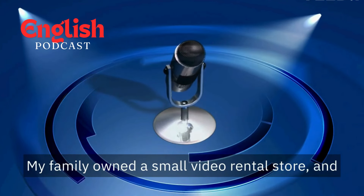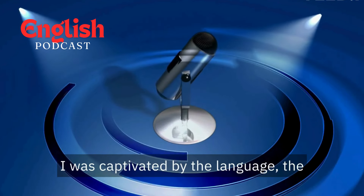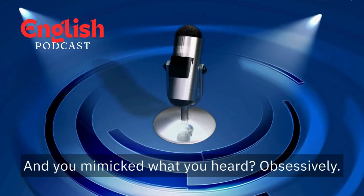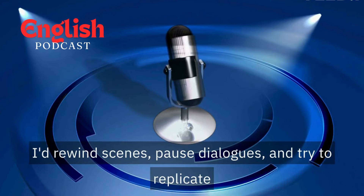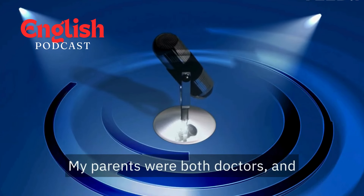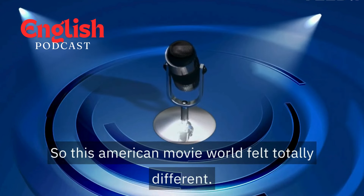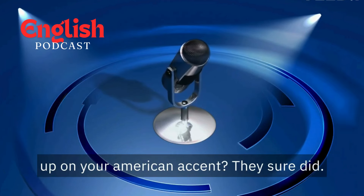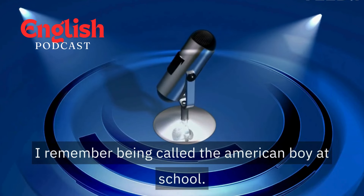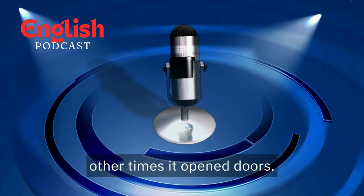My family owned a small video rental store and I spent countless hours lost in American films. I was captivated by the language, the characters, the whole world unfolding on screen. And you mimicked what you heard? Obsessively. I'd rewind scenes, pause dialogues, and try to replicate the sounds, the rhythm, the way the actors spoke. My parents were both doctors and their English was very formal, so this American movie world felt totally different. Did your classmates or teachers pick up on your accent? They sure did. I remember being called "the American boy" at school. It was a double-edged sword — sometimes I felt teased, but other times it opened doors. Kids would come to me with questions about American movies or music.